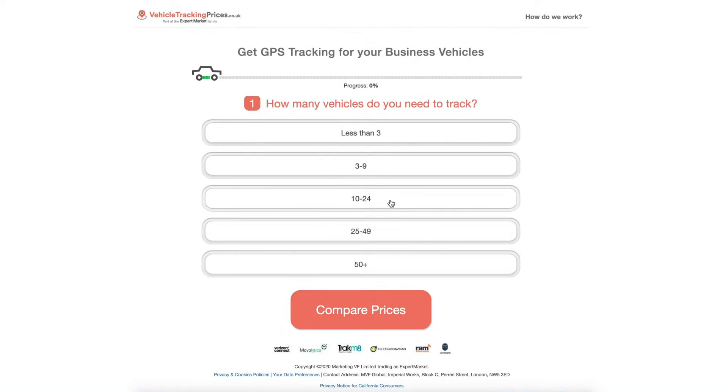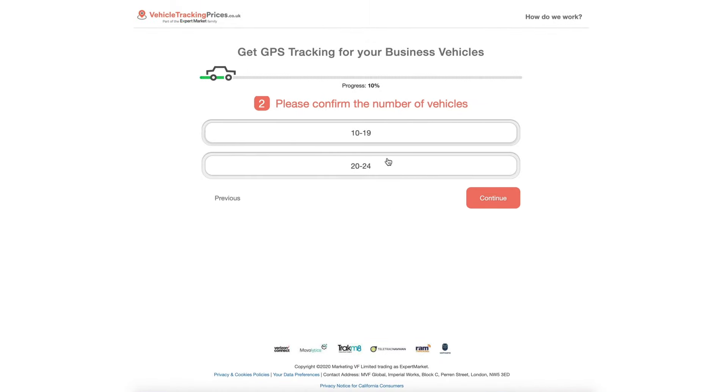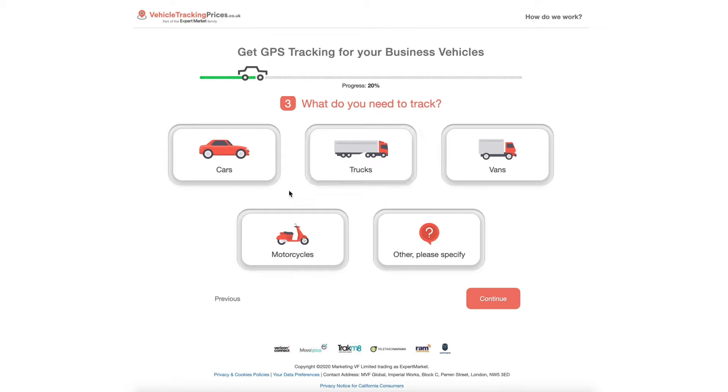So, what are you waiting for? Find out if it's right for you and your business by visiting Expert Market today.